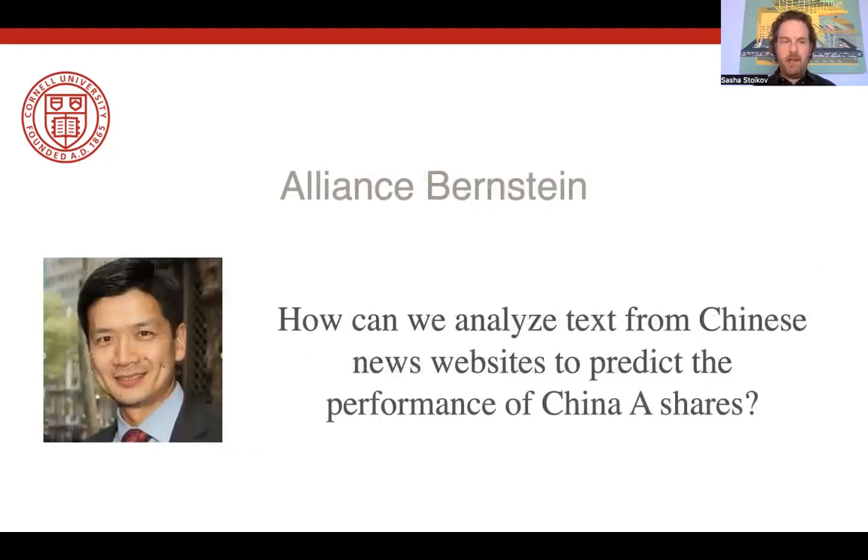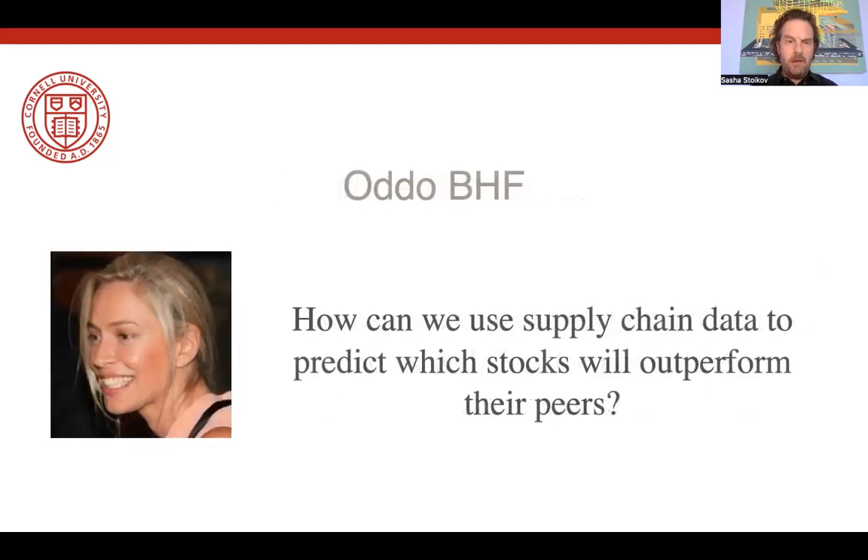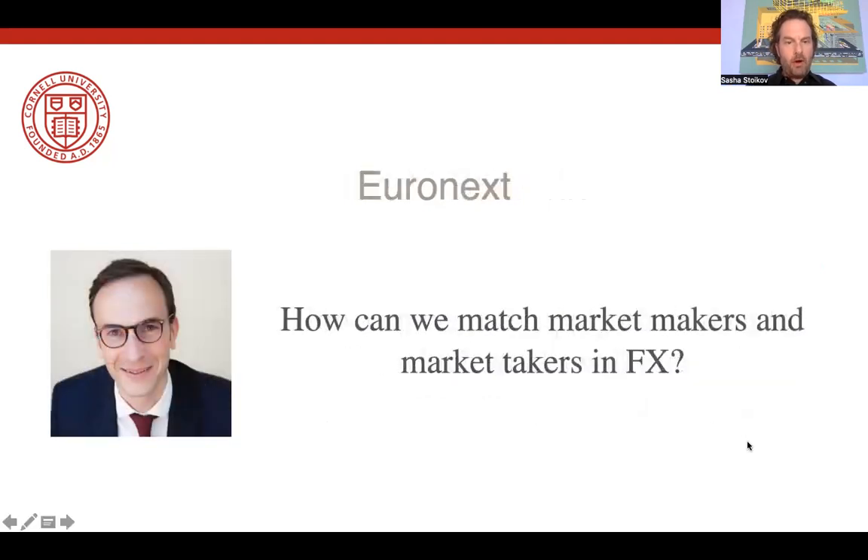Then we had Andrew at Alliance Bernstein, who asked us to use NLP to analyze Chinese news websites in order to predict the performance of China A-shares. We had Bronca at Oddo BHF, who had supply chain data and wanted to predict within groups of stocks which stocks will outperform their peers. We also had Paul at Euronext, who asked how they could match market makers and market takers in FX — a very creative project that involved recommendation systems.